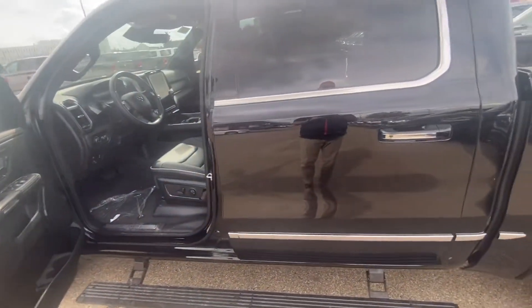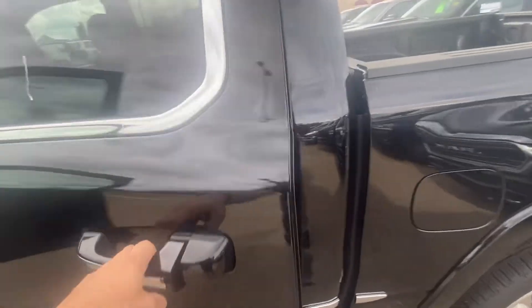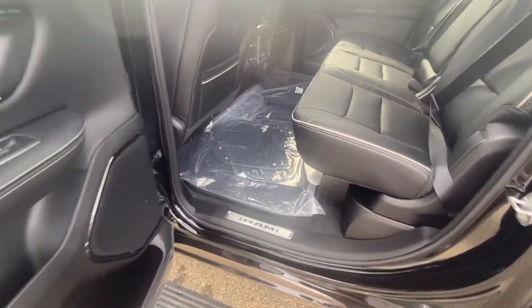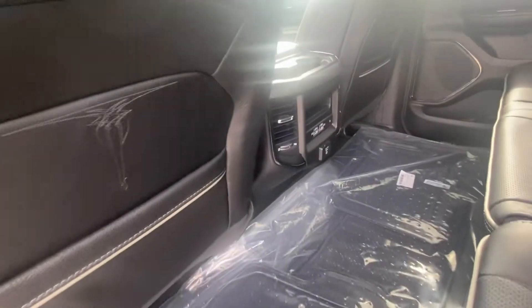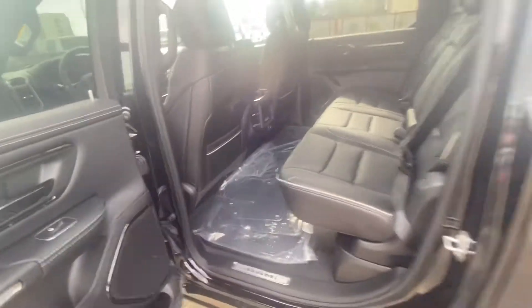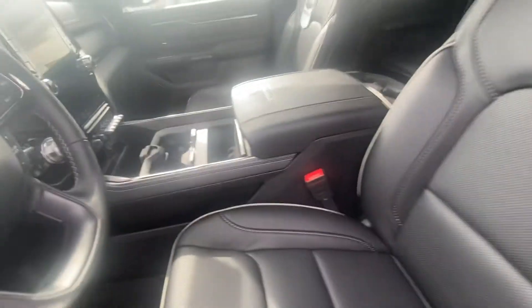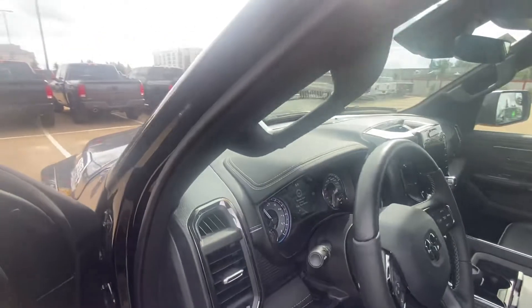There are some unbelievable options in this truck — heads-up display, cameras in the mirrors, all kinds of good stuff. I just don't know exactly how you want it equipped, so I wanted to at least take the time to show you one of these trucks inside. I can show this to you in more detail when you decide to come in and take one for a drive.